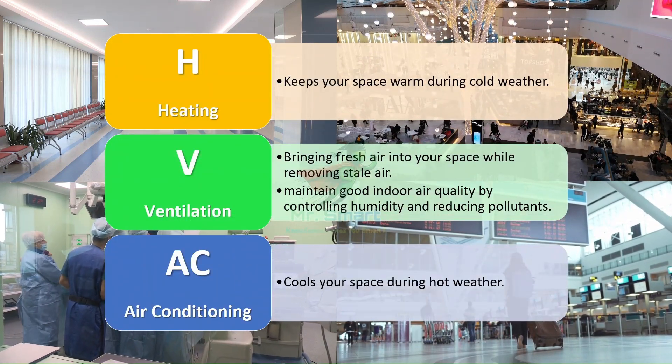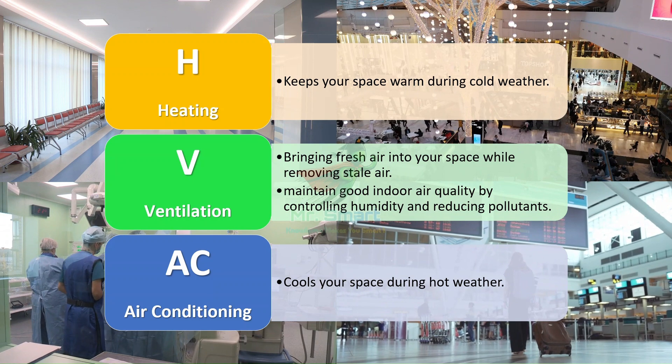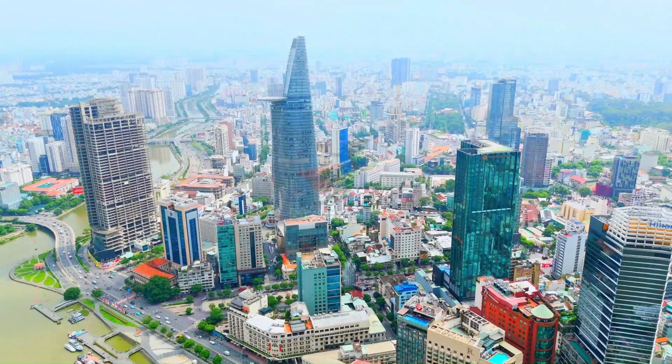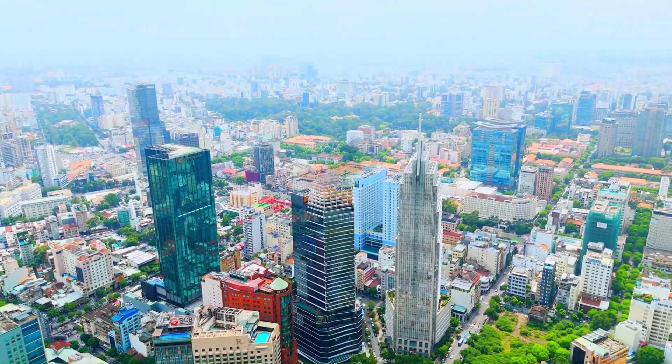It requires an army of HVAC systems — heating, ventilation, and air conditioning — all working behind the scenes. And the commander of that army? It's called the Building Management System, or BMS. As buildings grow larger and smarter, the need for centralized and intelligent control becomes essential.